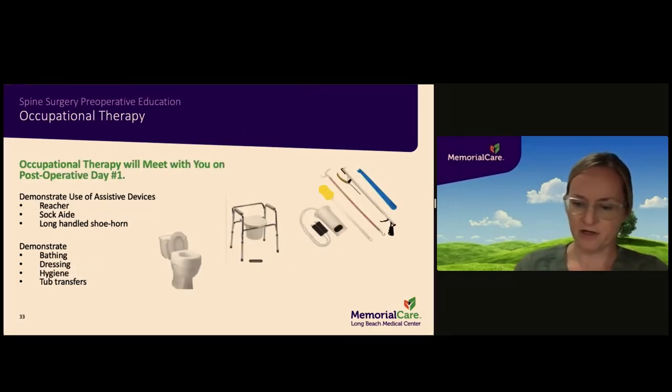Here are some examples of equipment occupational therapy might recommend on that first or second day. The tools on the far right can be pre-ordered before your surgery if you think you'll need them — they come in a package called a hip kit and can be ordered on Amazon. The package includes a sock aid, long-handled sponge, reacher, and a long-handled shoehorn. Your occupational therapist will give you pointers on the best techniques for dressing, bathing, toileting, hygiene, and stepping in and out of your tub or shower.